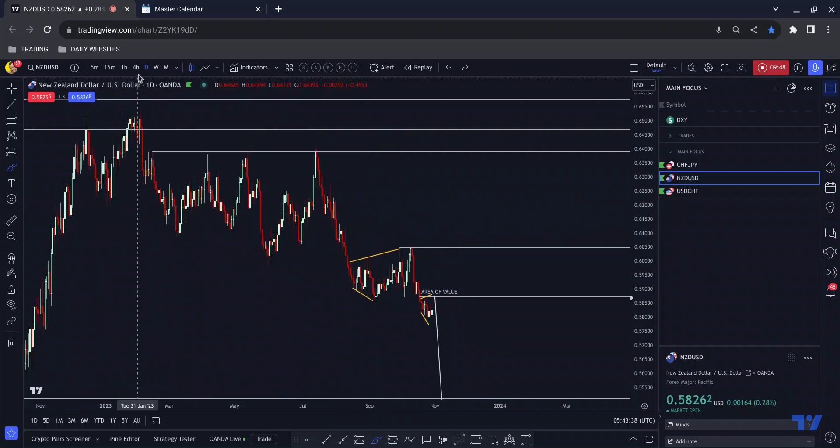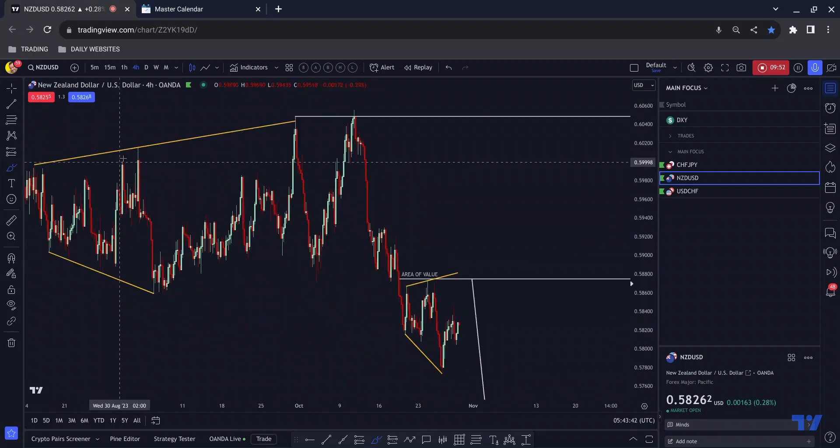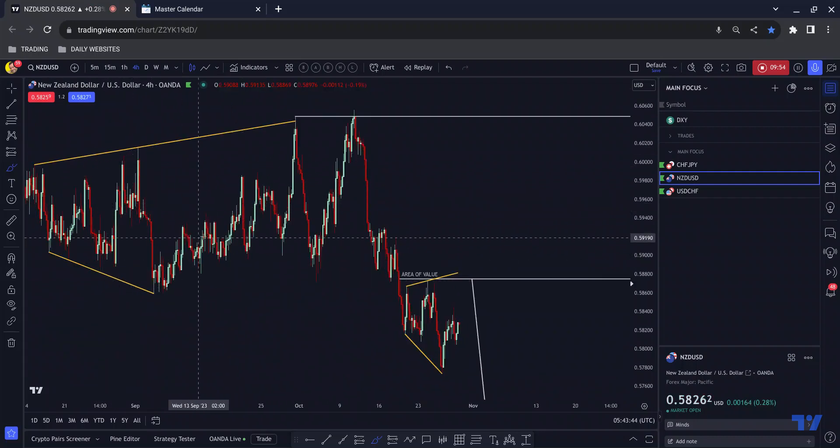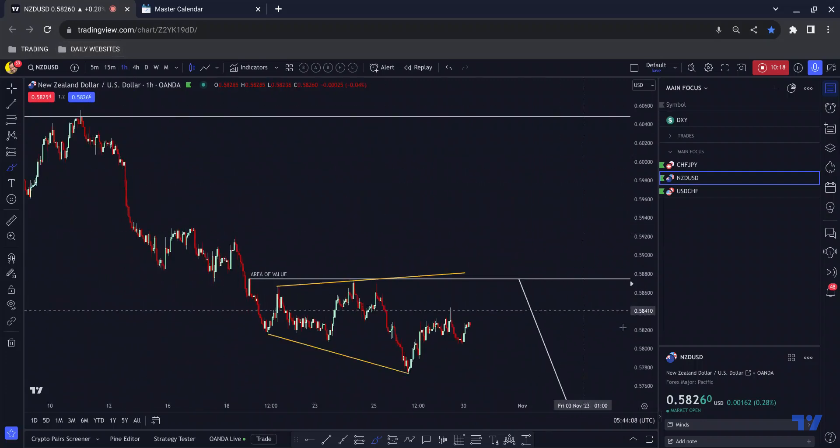Then the same thing again here — drilling down, we have this one-two-three middle section, push up to the area, break the high. In this instance we have what I call a scoop double top — sometimes price doesn't respond from the third touch and scoops back up to take out orders just above before dropping. We get that, and then crucially we correct below this low — so we have that impulse, correction, potential continuation.